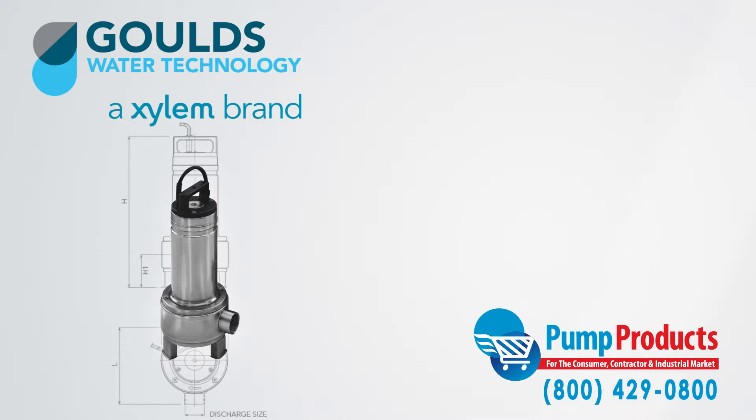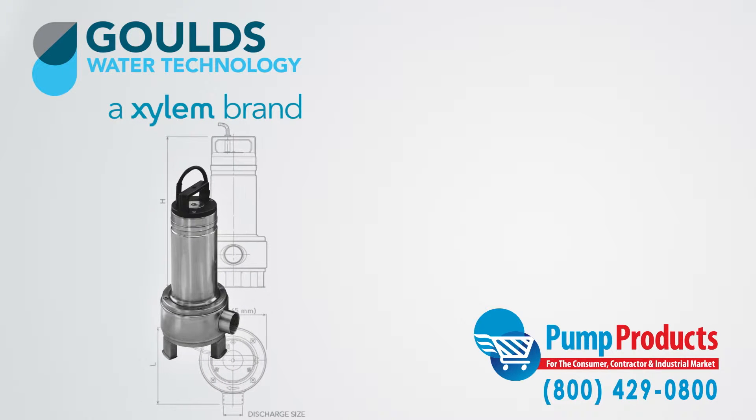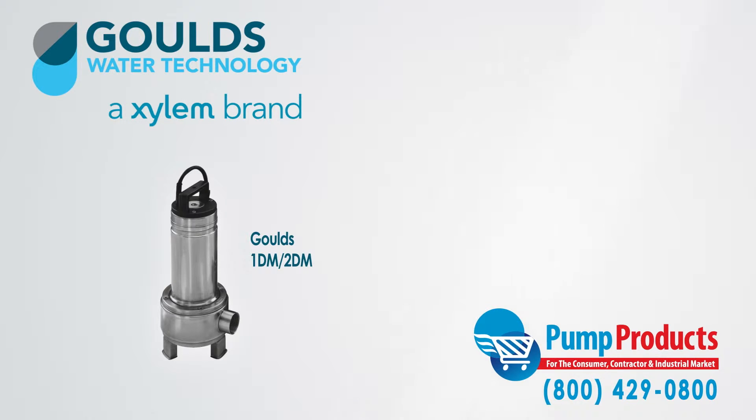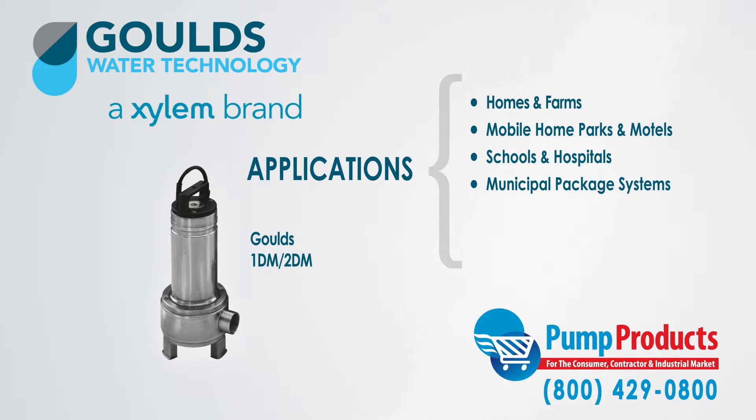Moreover, they are built with very durable materials allowing for increased longevity and are better suited for high demand applications. The 1DM and 2DM models include the following applications: homes and farms, mobile home parks and motels, schools and hospitals, municipal package systems, industrial treatment systems, and dewatering applications.